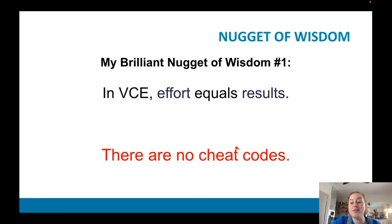Just know there are no cheat codes. VCE requires effort, and effort gives you results. There is no cheat code, no miraculous thing you can be doing.